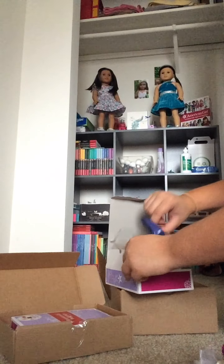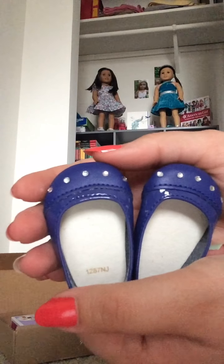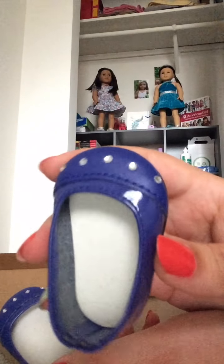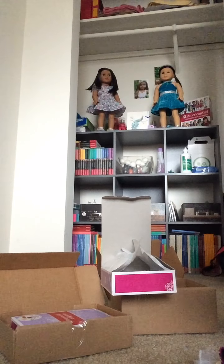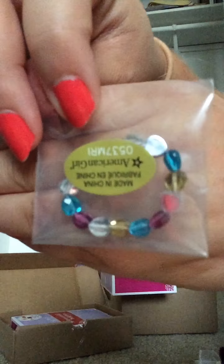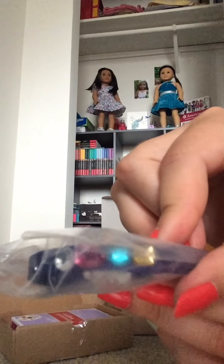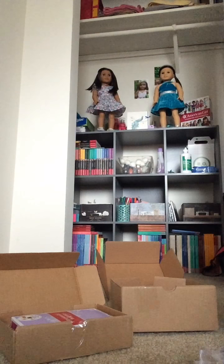And then it comes with these indigo shoes with some rhinestones at the top by the toes. They're shiny on the sides, and where the rhinestones are, it's a matte color. And then it comes with this little bracelet — really cute. And then it comes with this indigo headband with a few rhinestones on the side that match the color of the shoes.